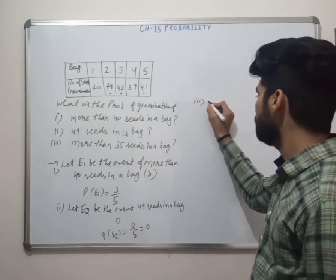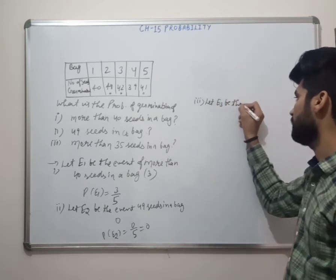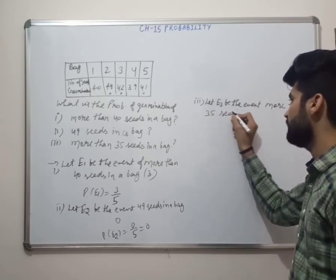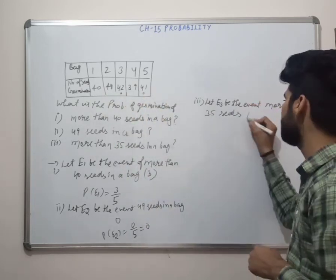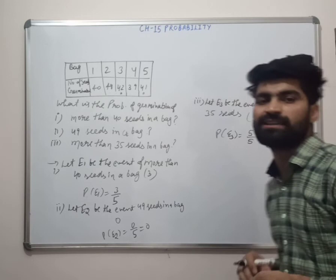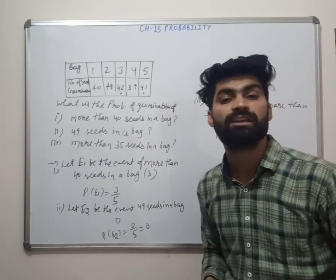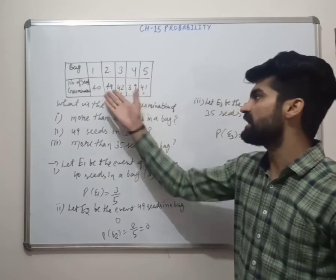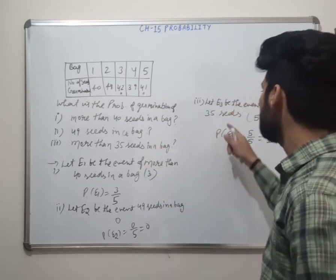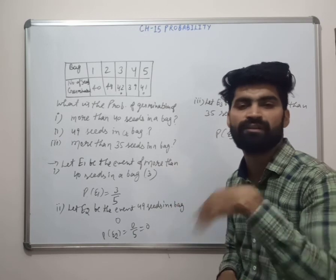Last one: let E3 be the event of more than 35 seeds germinating in a bag. Checking all bags — all values (40, 48, 42, 39, 41) are more than 35. So all 5 cases are favorable. P(E3) = 5 upon 5, that is 1.